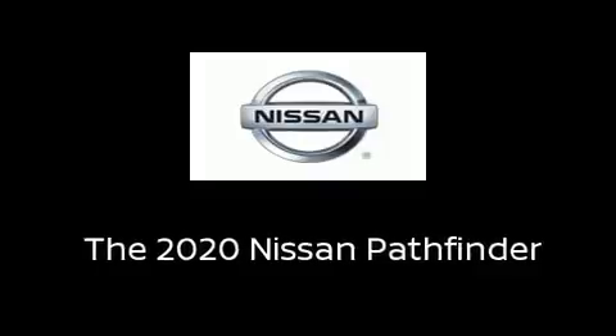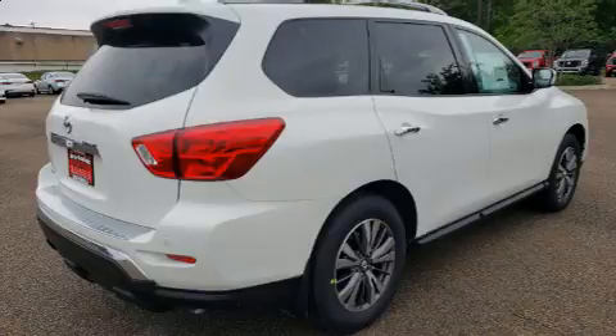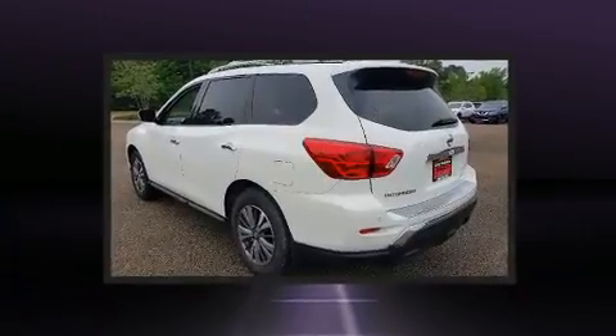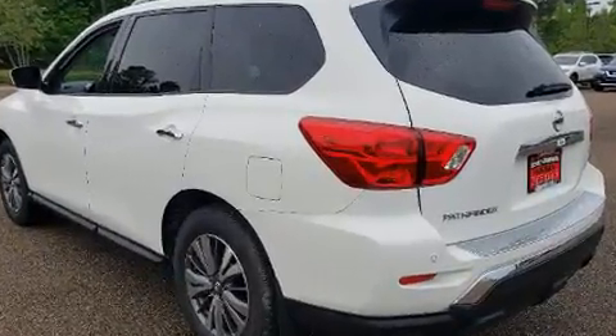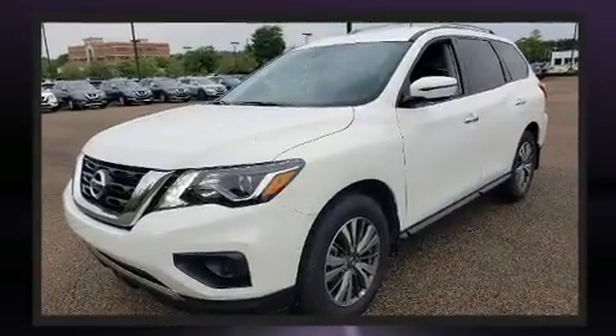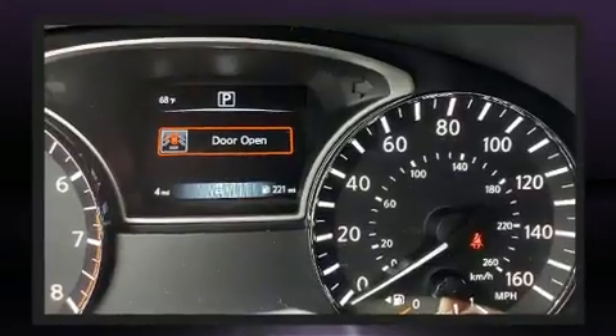Climb inside the 2020 Nissan Pathfinder. Under the hood you'll find a six-cylinder engine with more than 270 horsepower, providing a smooth and predictable driving experience.